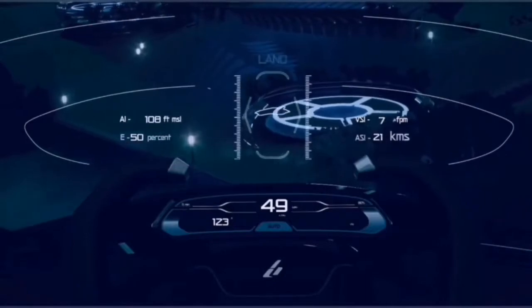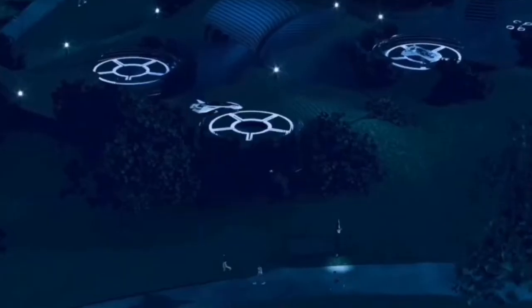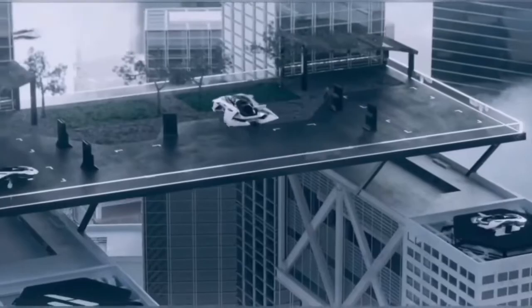The company states that the aircraft will have an intuitive interface that allows the passenger to easily pilot and fly the aircraft to the desired destination.